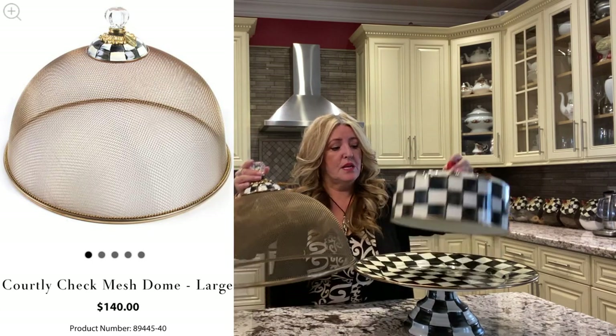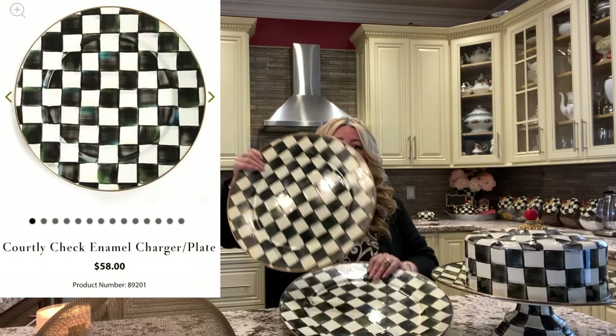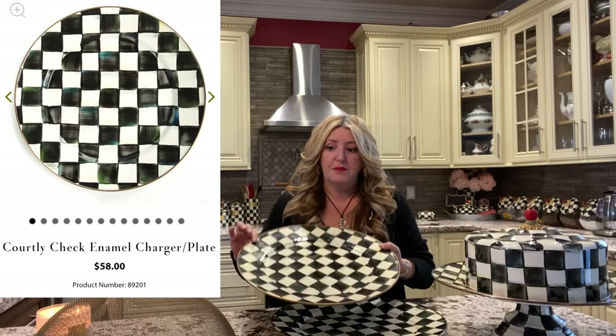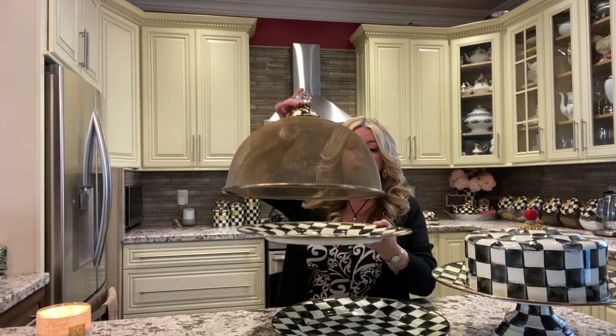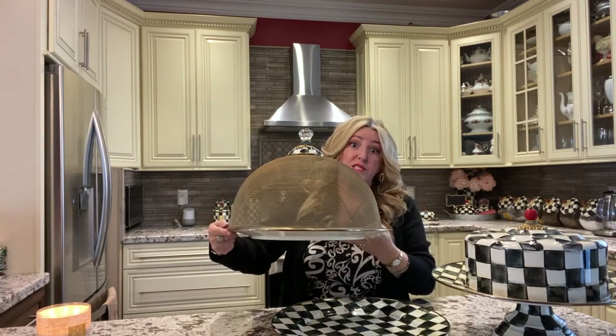I've also purchased the mesh netting separately. When I'm entertaining outside and I have a cake, I just put this on top. With Mackenzie Childs pieces, I tend to use them in different ways. So I've got these two chargers here that I've also used as a platter, and I've also covered it like this for outside entertaining. So they are multi-functional.